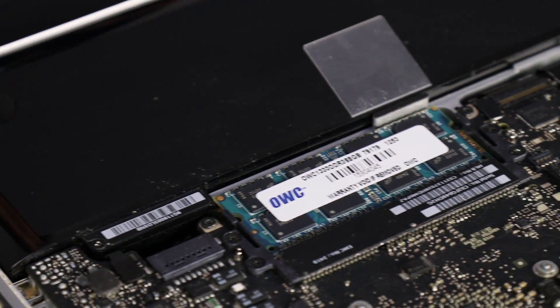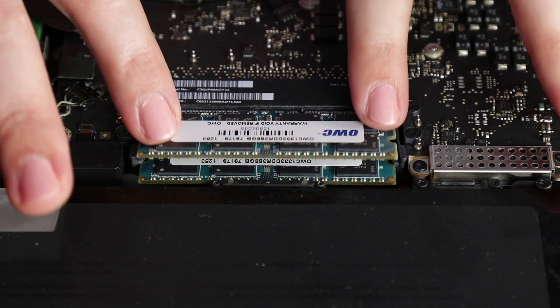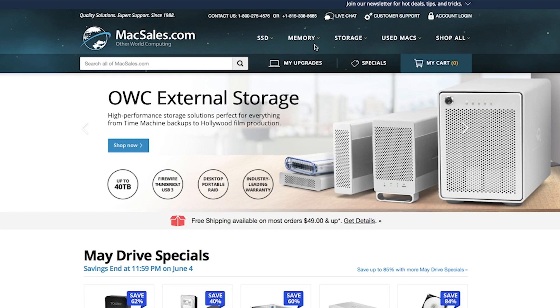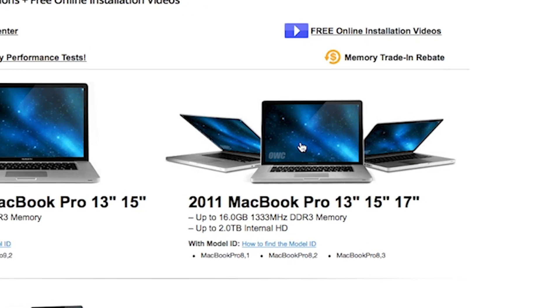MacSales.com makes it easy to boost your system with two common DIY upgrades. First, let's take a look at memory. Upgrading the memory in your computer is a cost-effective overall performance boost to your system. It allows more information to be used at once without having to access your drives as often. MacSales.com makes it easy to find the correct memory for your specific system, and because OWC memory is custom-made for Mac and rigorously lab tested, your system may even support more memory than factory rated.